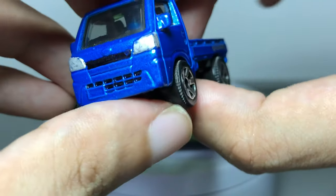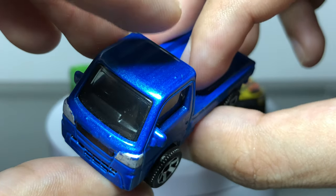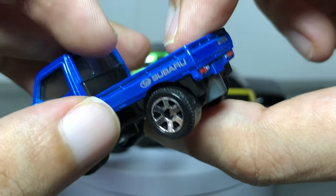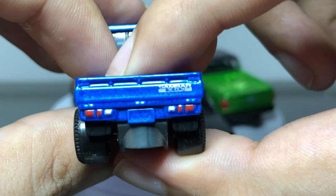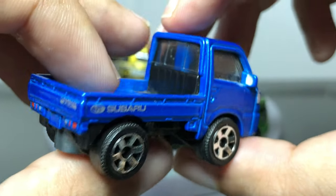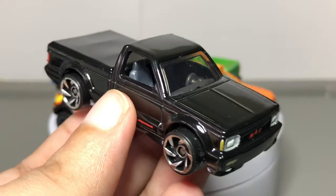It is a nice looking wheel but it doesn't suit the vehicle well, and the width of the tire is very wide. Right-hand drive — it's a JDM mini truck. The bed is very shallow, you can't fit much in there. The taillights are nice. You get the Subaru Sambar script on the tailgate. It's a nice casting — it's fun, it's very small.